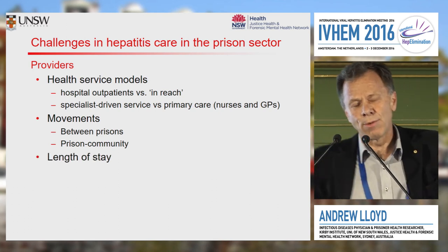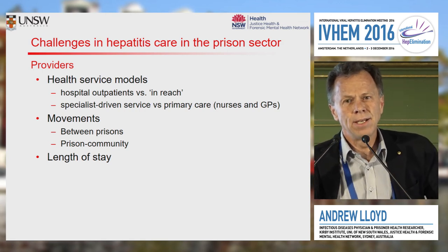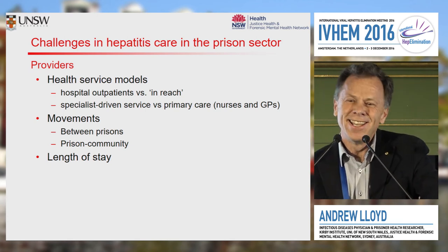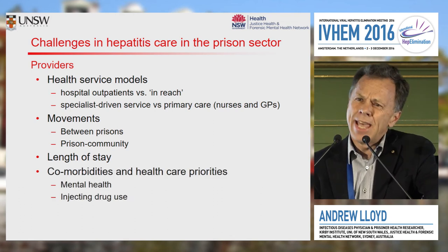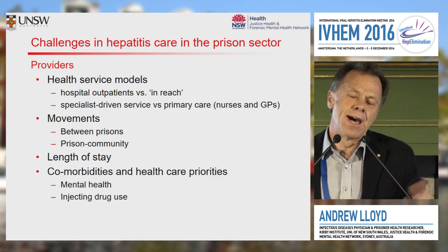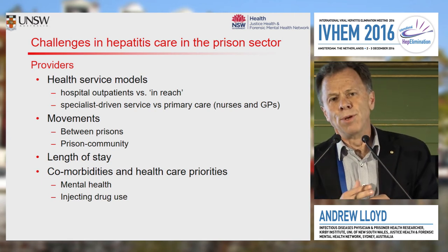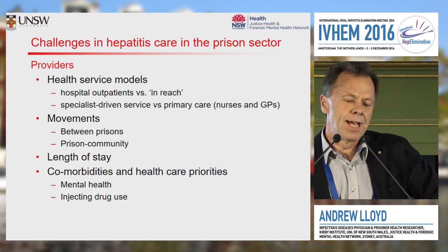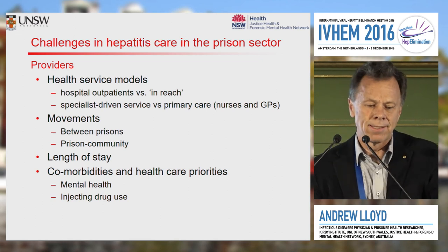Short length of stay is another challenge. In the state where I work, the median length of stay is just under five months — just enough to get a diagnosis and a treatment completed, if we're efficient about detection and initiation of treatment. And prisoners in general have really high rates of comorbidities, not just substance abuse, but also high rates of current and lifetime mental health illnesses, particularly depression and psychosis.